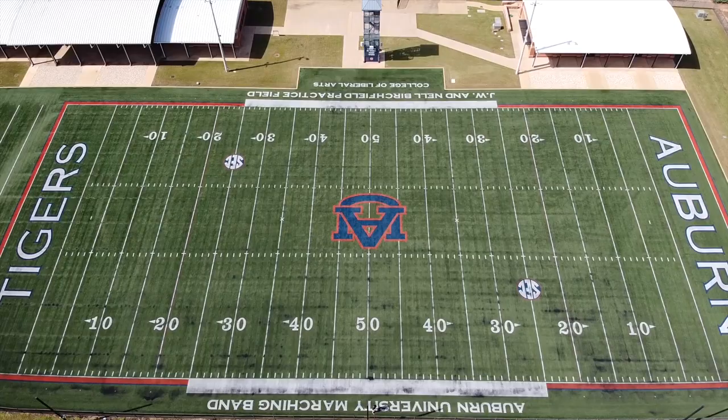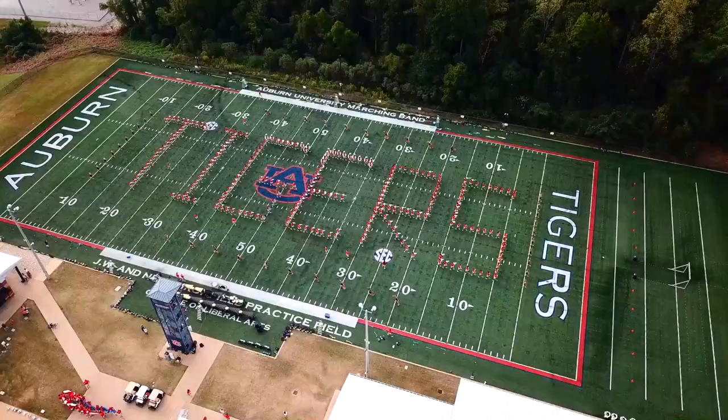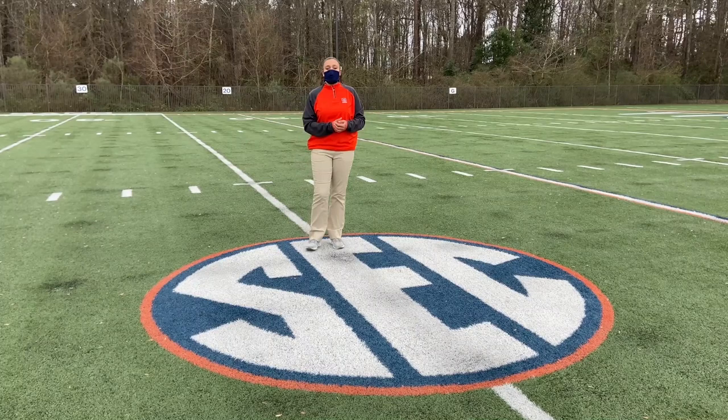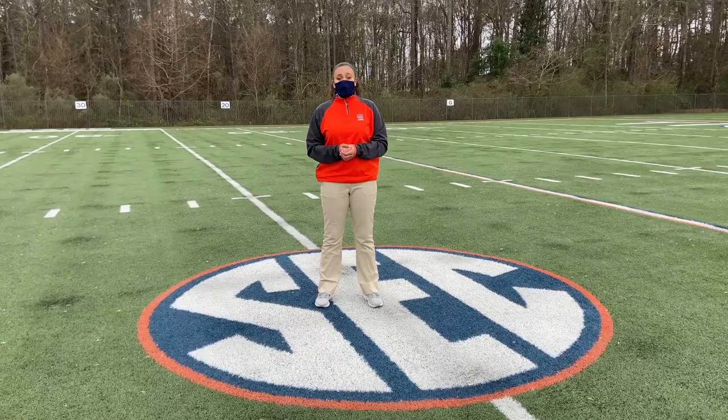Our second stop is actually the marching band complex. Let's go take a look inside. Our field is actually an exact replica of the one in Jordan-Hare. This is a turf field, but the difference between a regular turf field and ours is the fact that we use HydroChill technology, which keeps our field about 30 to 50 degrees cooler than normal.